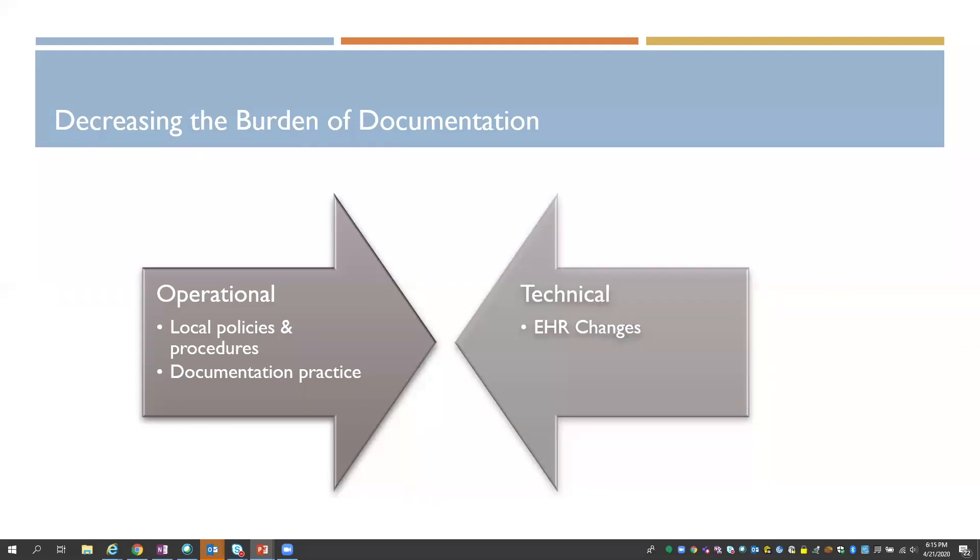With our NIAC group, we were really going to focus on what technical changes we could make to guide users to what they should be documenting during this crisis and how we can decrease the burden for them.